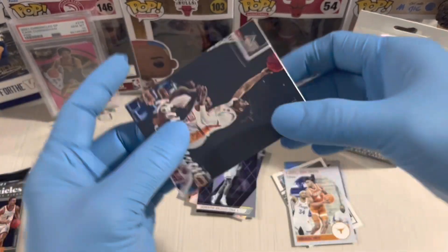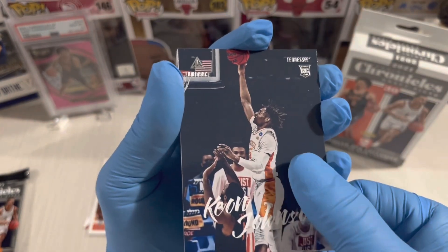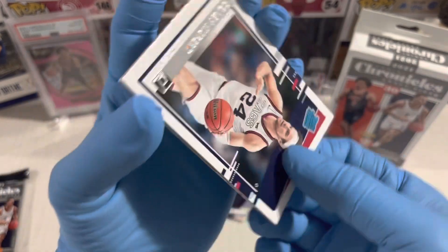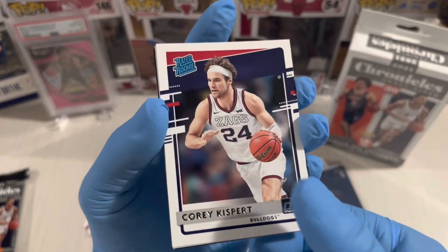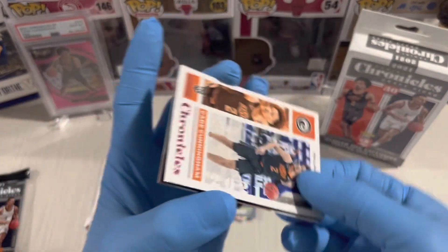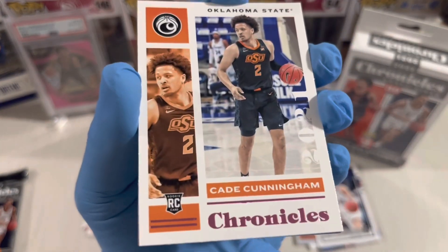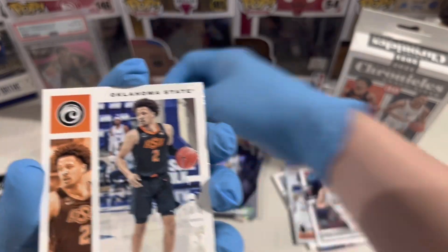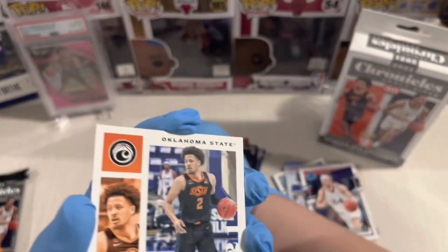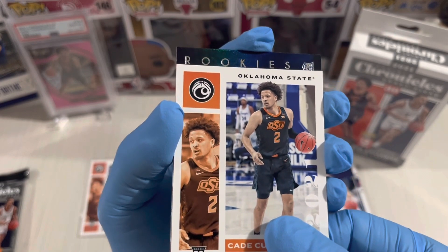I really like this rookie class because there's lots of great players. Kian Johnson Luminance, Corey Kispert, and Cade Cunningham again! A pink parallel Chronicles — look at this, silver and pink, this is a parallel. This is what we are looking for — a Cade Cunningham parallel!